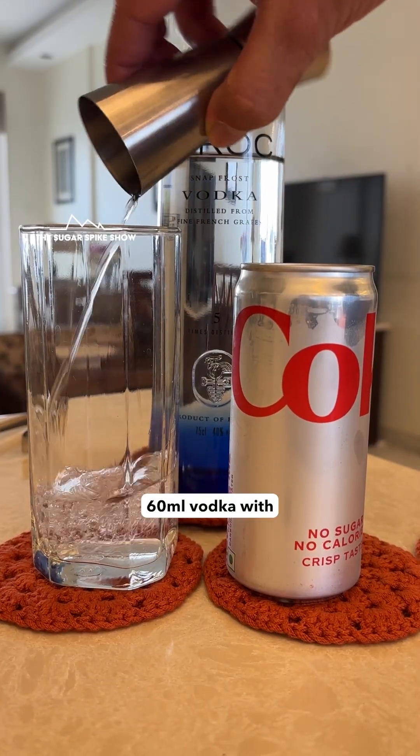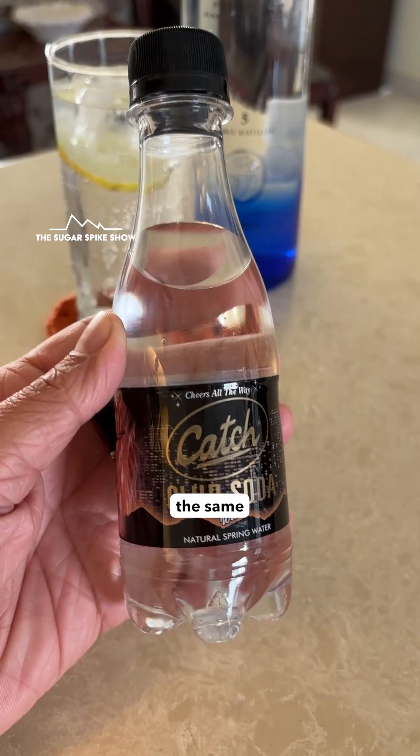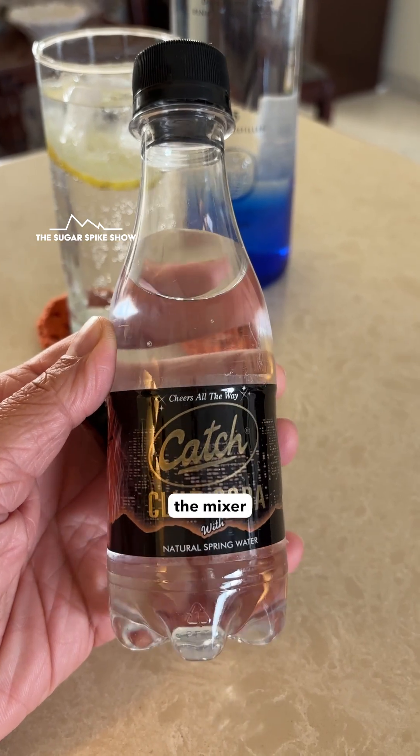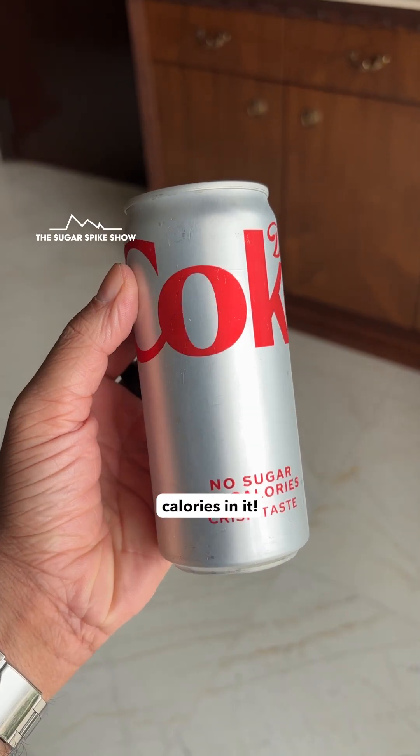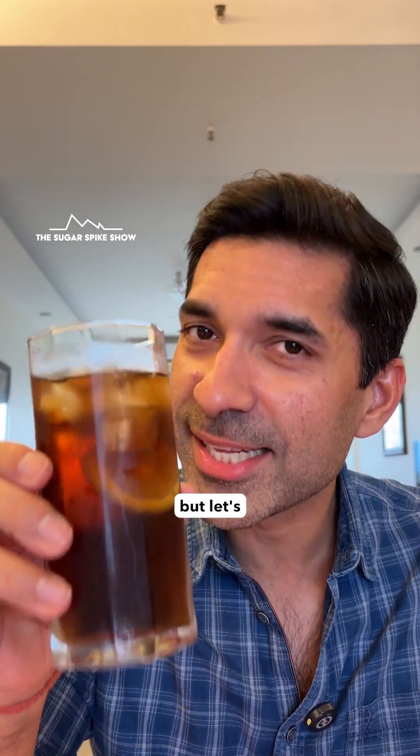Today I'm having 60 ml vodka with 120 ml diet coke, and in total this should be around 130 calories — the same as when I had vodka with soda as the mixer, because diet coke has no calories in it. The graph should be similar to when I had vodka with soda, but let's confirm it.